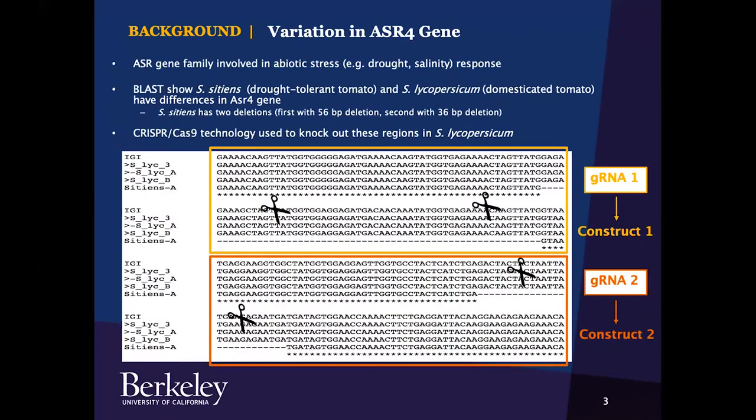The abscisic acid stress ripening, or ASR, gene family is involved in response to abiotic stress such as drought and salinity. Solanum sidians, the drought-tolerant tomato found in the Atacama desert, and Solanum lycopersicum, the domesticated tomato, show stark differences in the ASR-4 gene. BLAST results show Solanum sidians has two deletions: one deletion of 56 base pairs, followed by another deletion of 36 base pairs in the ASR-4 gene.